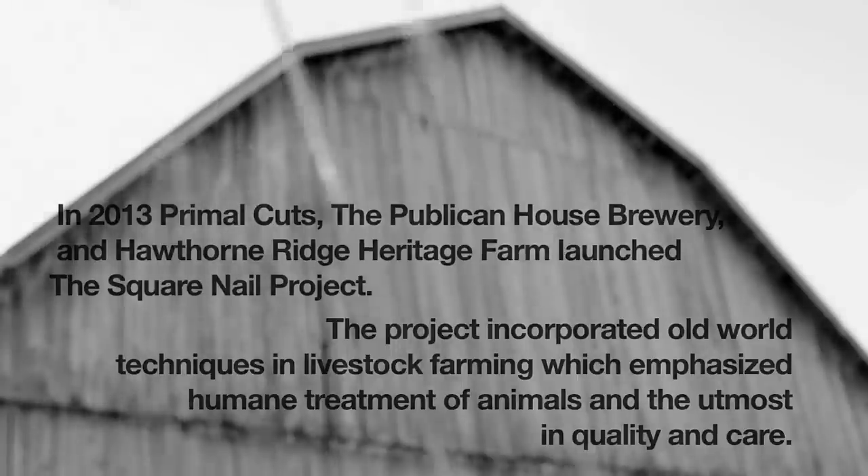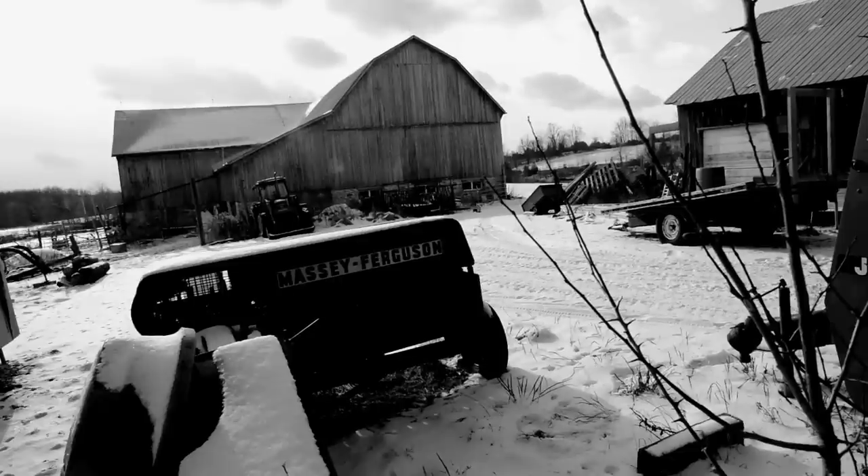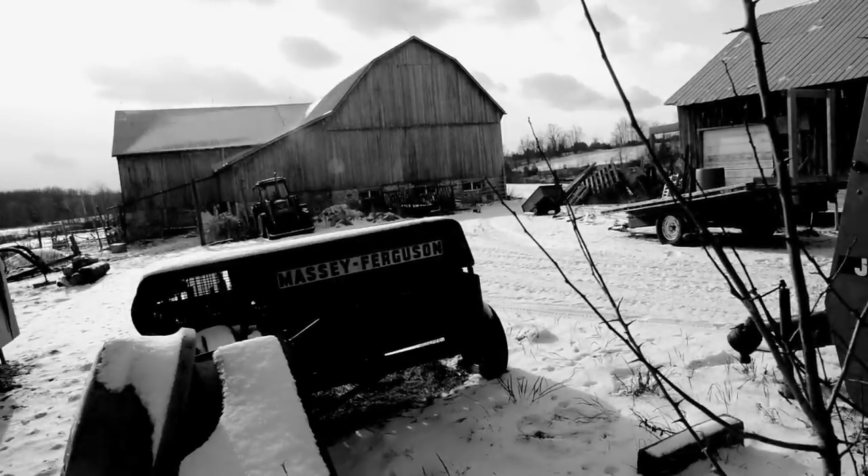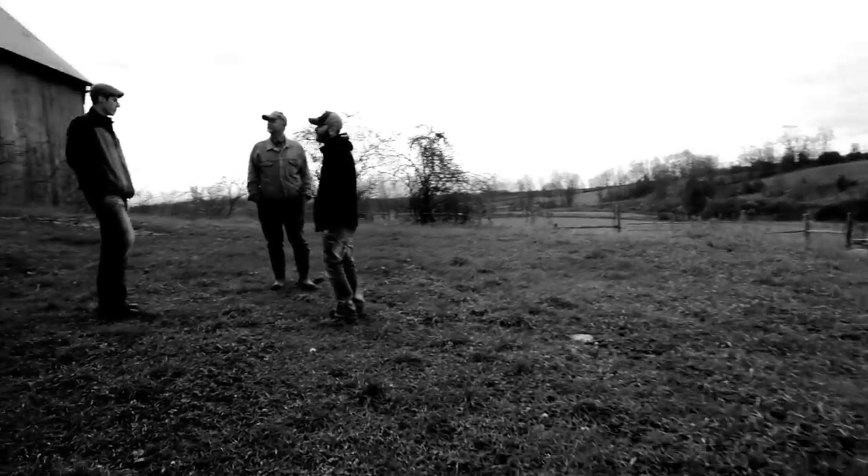The idea came to me when I was at the local food festival earlier this year. I was placed beside the Public House Brewery booth. It got me thinking about pigs and mash — it's not something that hasn't been done before, but it's a really cool idea.